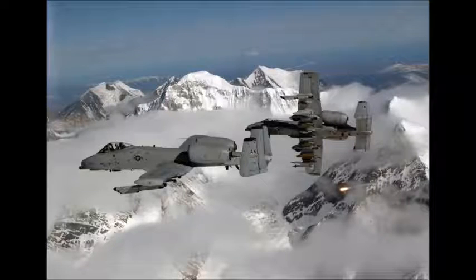The aircraft has participated in operations Desert Storm, Southern Watch, Provide Comfort, Desert Fox, Noble Anvil, Deny Flight, Deliberate Guard, Allied Force, Enduring Freedom, and Iraqi Freedom.